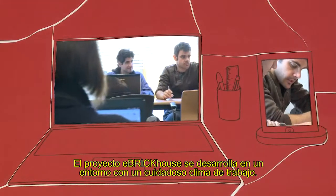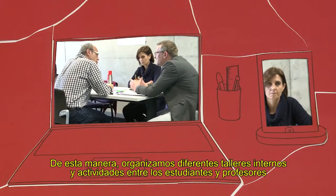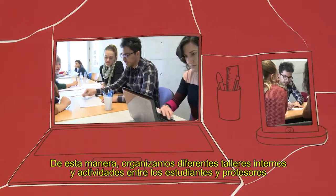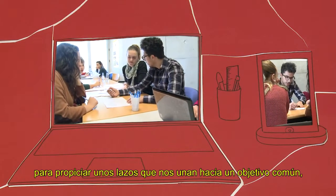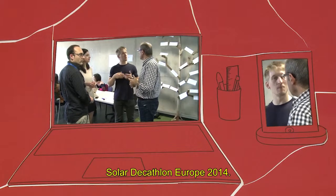The project eBrick House is developed in a thoughtful working atmosphere. We organize various internal workshops and activities between students and professors to foster ties that blend us together toward a common goal: Solar Decathlon Europe 2014.